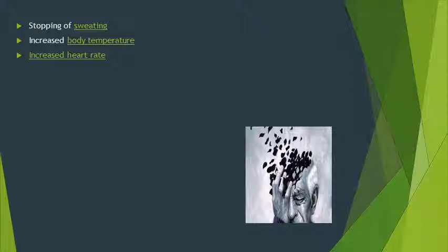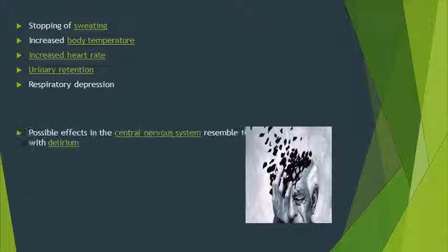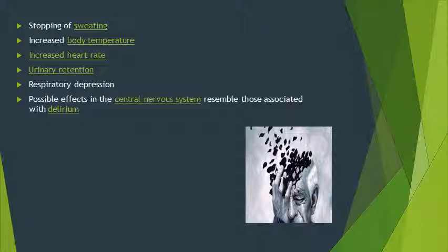Further side effects include increased body temperature, increased heart rate, urinary retention, and inhibition of the respiratory system — acting as a respiratory depressant. It can also cause central nervous system effects resembling delirium, including confusion, disorientation, euphoria, or dysphoria.